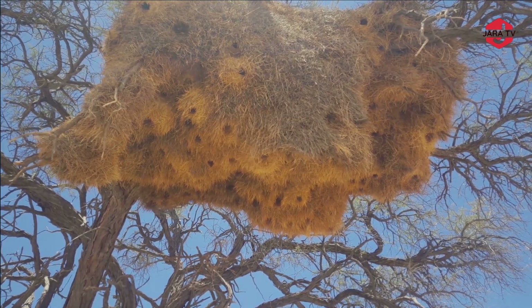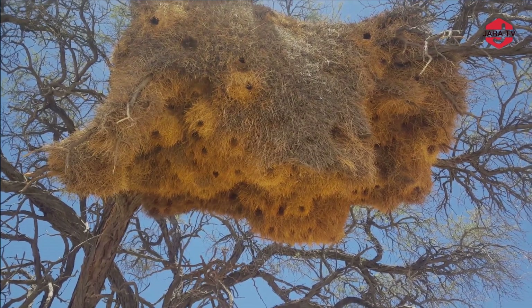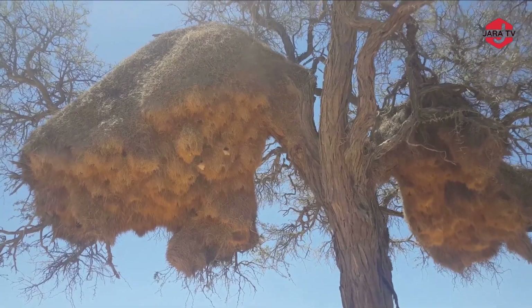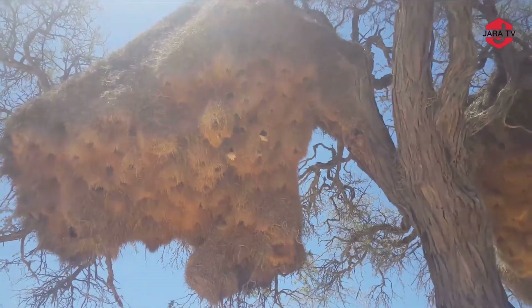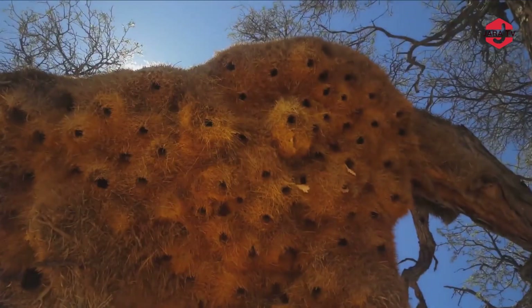Namib-Naukluft National Park is located in Namibia and is renowned for its stunning desert landscapes, unique wildlife, and diverse ecosystems. The golden sunlight of the desert landscape might be casting a warm glow on the nests and the surrounding environment, creating a magical and almost surreal atmosphere.